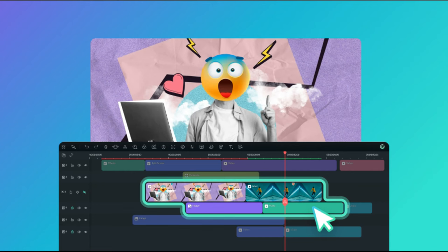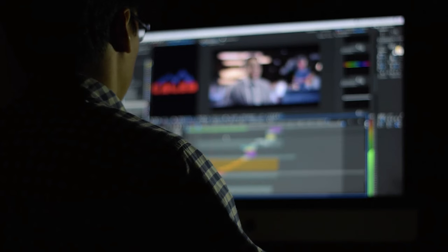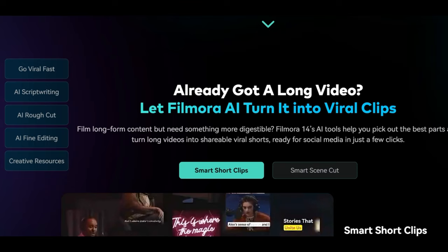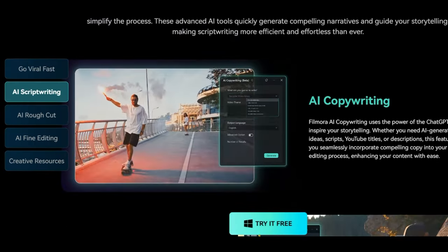In this video, we will talk about Wondershare Filmora, which is the best video editing software for beginners. Known for its broad capabilities and easy-to-use interface, Filmora is a versatile video editing program that can be used by both novice and expert editors.